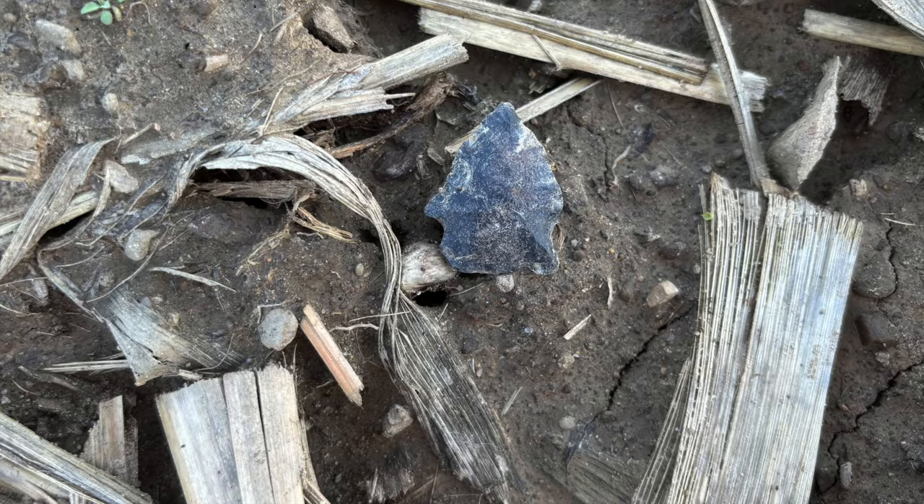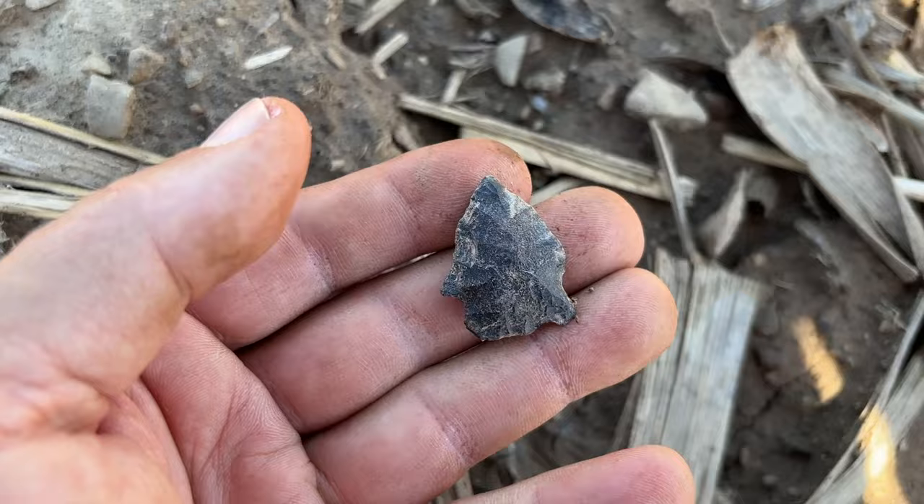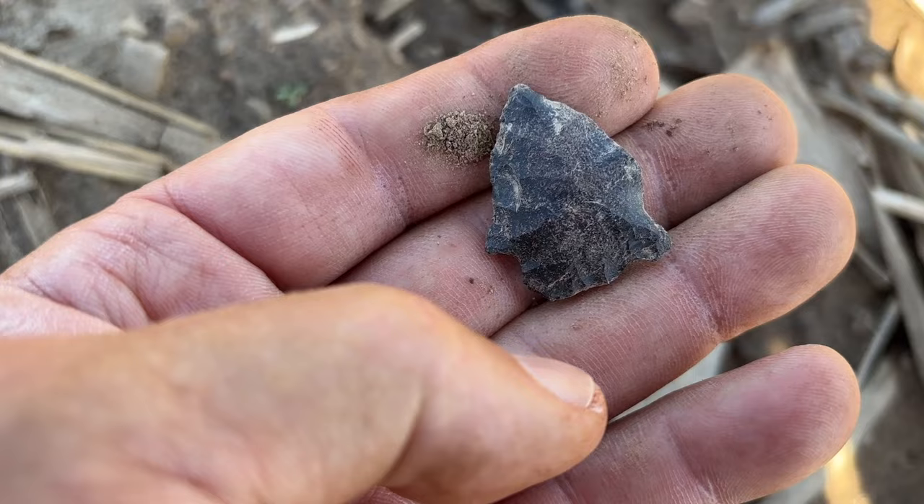My favorite type of arrowhead laying on top — no doubt about that. Yes indeedy. So far a good day; I've got over six and a quarter miles in and I'm gonna keep on walking.